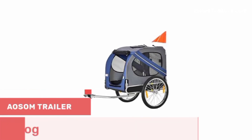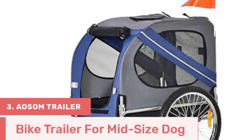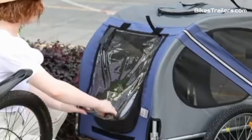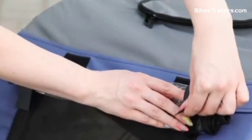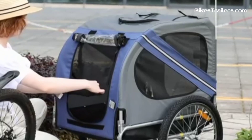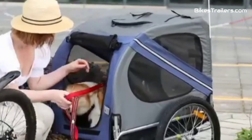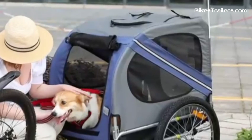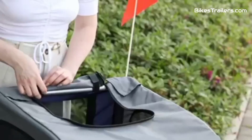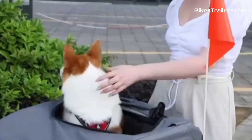Number 3. The Aosom Bike Trailer is an excellent choice for pet owners with mid-sized dogs who want a dependable and affordable option for biking together. Its sturdy construction and secure harness system ensure your furry companion's safety and comfort during rides. The trailer provides ample space for a mid-sized dog to relax and enjoy the journey. Although it lacks some premium features, its budget-friendly price and practical design make it an attractive choice, with quick attachment and compatibility with most bikes.